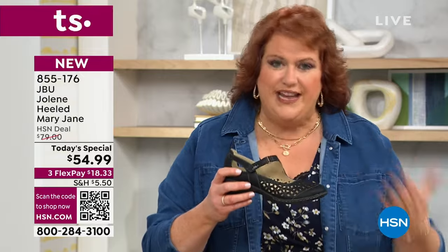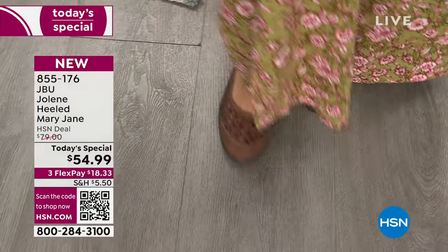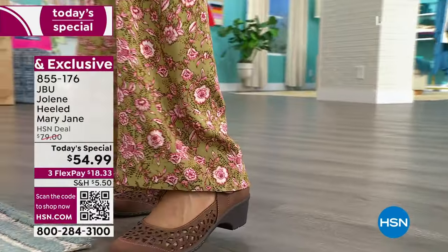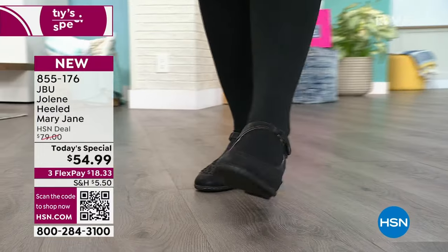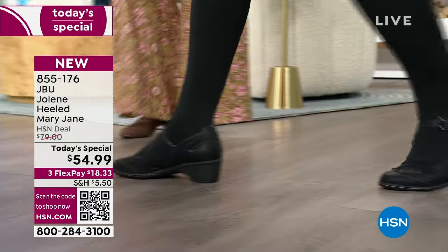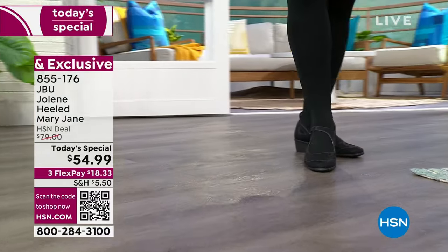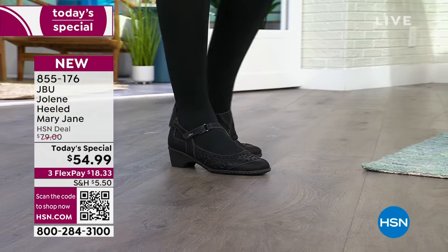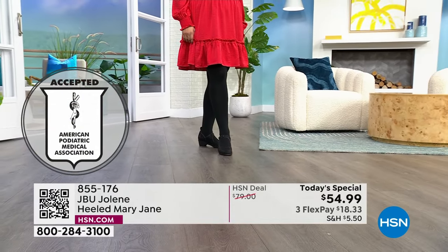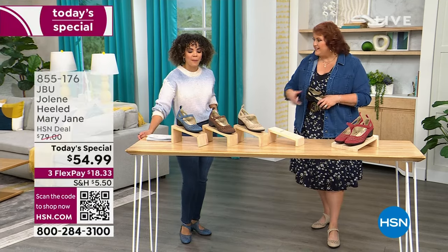We're ready to get back into the dressed look, into the dressed world, but we don't want to give up our comfort. It's like we've lived throughout the pandemic in our sweats and we liked it because we were comfortable. But we're ready to get back into fashion — with that, we don't want our feet to hurt. We don't want our legs, our knees, our hips, or anything. So you turn to Jambu because they're going to put in the comfort — the insole, the outsole.